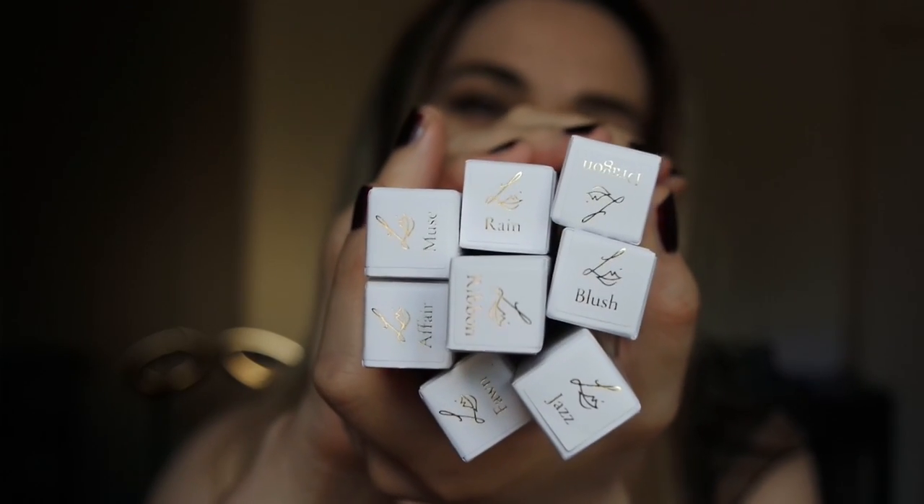Here are all the Velveteen shades — I will swatch them on the back of my hand and also on the lips so you can really see how they look. Just before I start, let me say that the Velveteen can be applied in two different ways: you can use them as a classic liquid lipstick with their applicator, or you can put a little amount in the center of your lips and create a blurred ombre effect. I really love it — it's quite Korean-inspired.